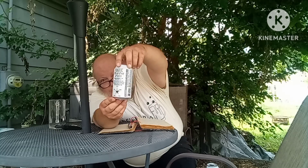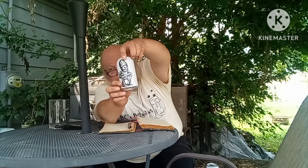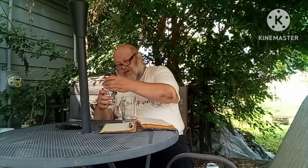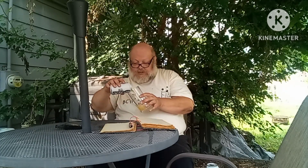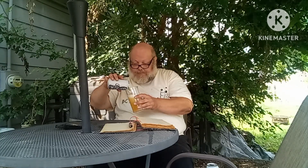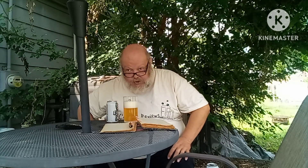Because I got Rogue Ales Dead Guy Pilsner here. That's what I got today. I know I tried their IPA, so I figured it's just fitting to do this one. Besides, with it being summer, this Pilsner's going to be great, man, I'm telling you.